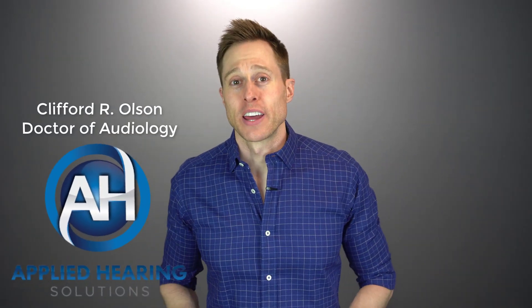Hi guys, Cliff Olson, Doctor of Audiology and founder of Applied Hearing Solutions in Phoenix, Arizona. And in this video, I'm gonna show you the best way to find out if you actually have earwax inside of your ear canals.